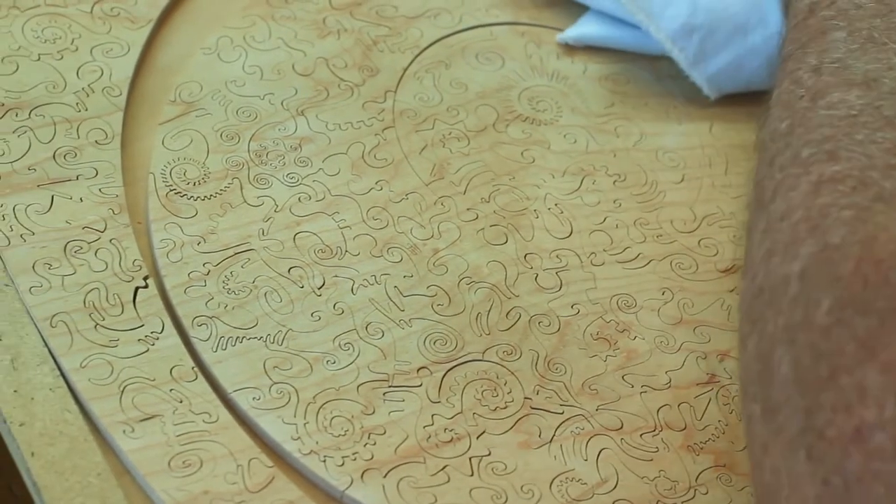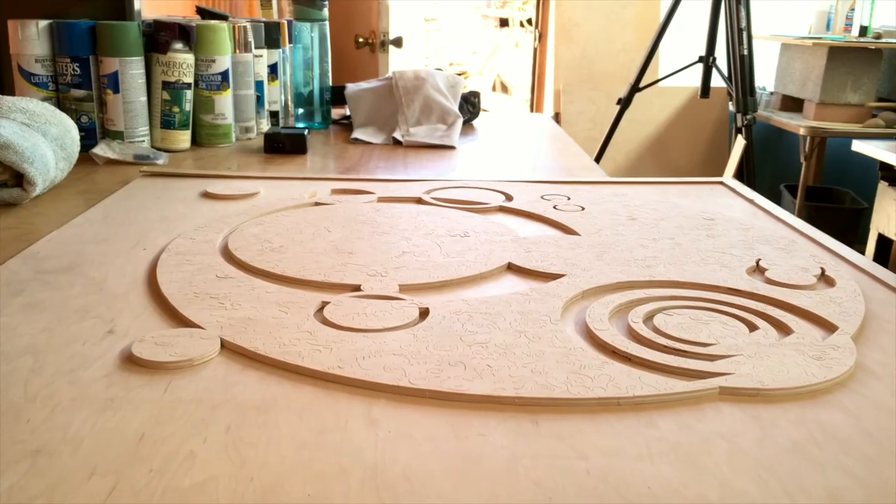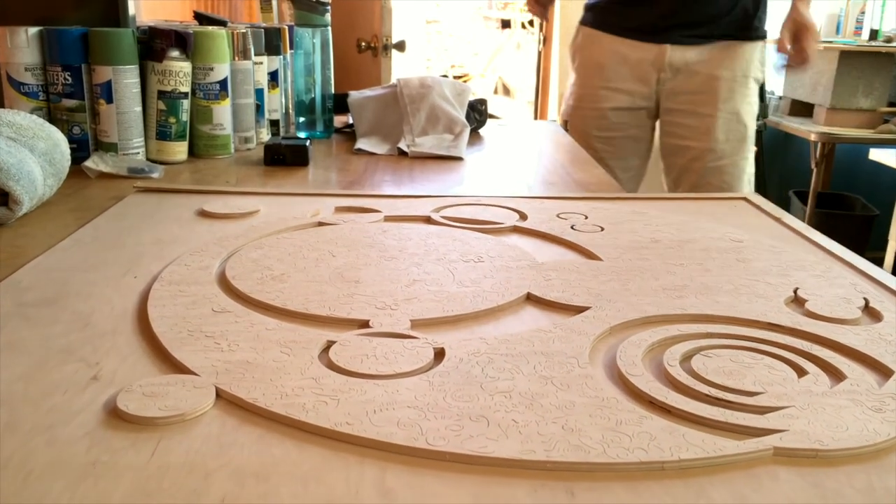I think the puzzle sold for three or four thousand. What's amazing was I thought the customer would take a really long time to put it together, but he was a good one and got it done in about 19 hours.